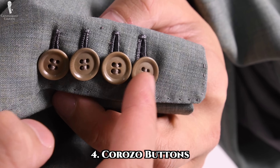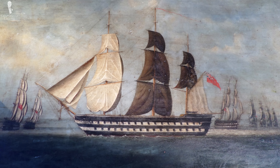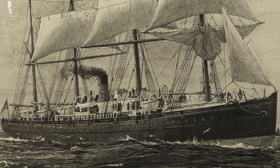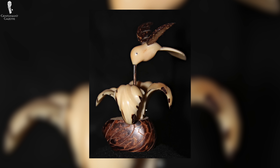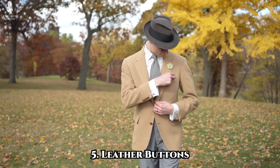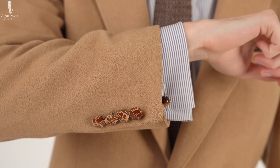A lesser known choice in the button world is corozo, which is made from the tagua nut, in turn from the tree known commonly as the ivory palm, native to South America's tropical rainforests. These nuts were originally used as disposable ballast in the holds of ships during trans-Atlantic journeys from South America to Europe during the 19th century, until their ivory-like appearance was noticed and they became desirable for carving and eventually for making buttons. The interior of the tagua nut naturally has a white color, leading to its other name of vegetable ivory, but corozo can also be dyed a wide variety of other colors. Casual tweed jackets as well as some camel hair models sometimes feature leather buttons, also called football buttons, since they vaguely resemble the shape of footballs made from leather.